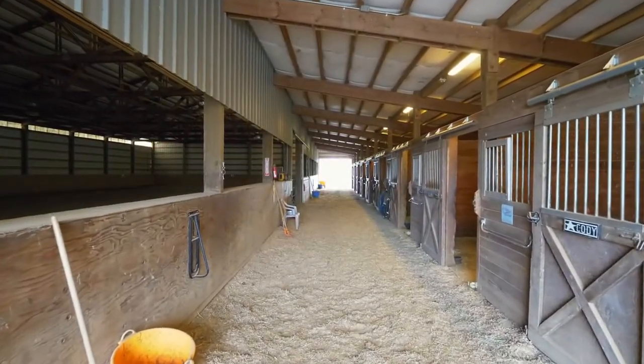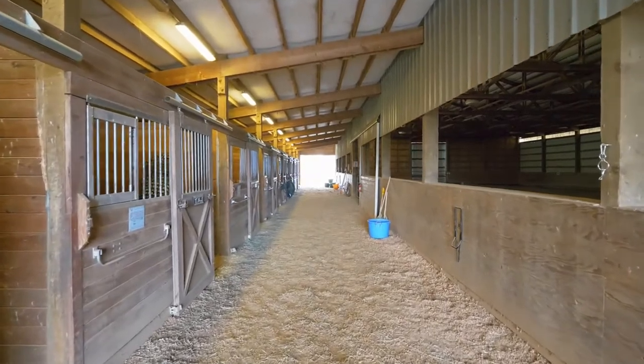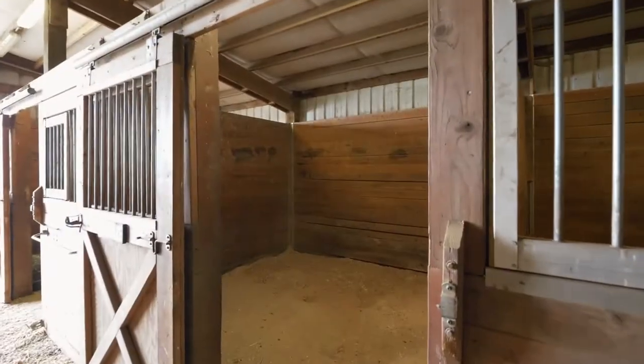The main barn also features nine 12 by 12 matted stalls, a 12 by 20 foot heated tack room, automatic waterers, and a wash rack with hot water.